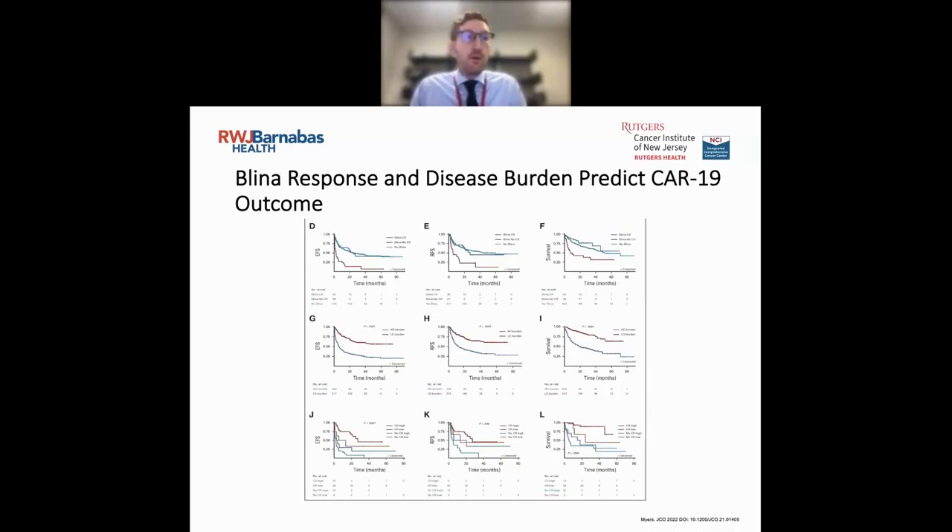Blinatumomab is another type of immunotherapy we're using more in pediatric oncology, and that has been helping improve our response rates.